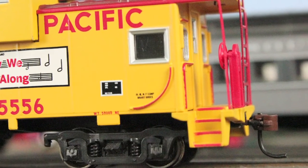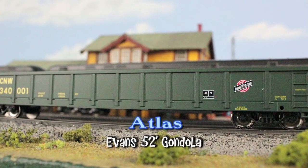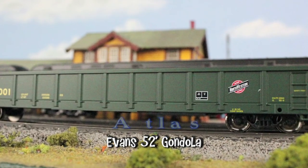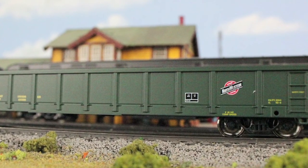And McHenry knuckle spring couplers. Atlas is offering this Evans 52-foot gondola in a Chicago and Northwestern paint scheme. True to scale dimensions, this gondola has accurate details, weight, detailed underframes, metal wheels, and is equipped with knuckle couplers.